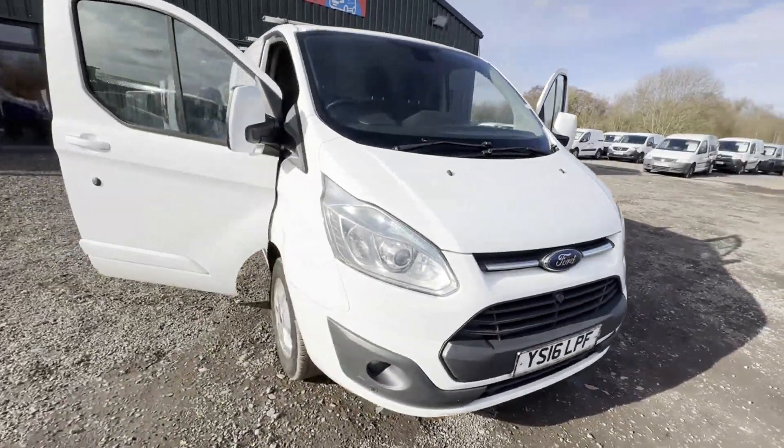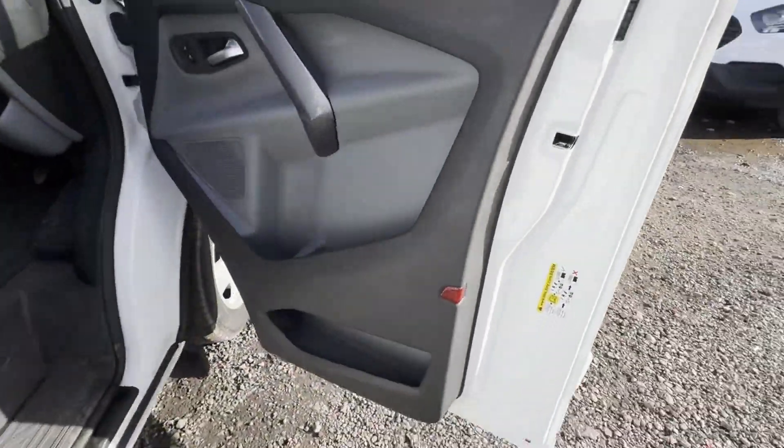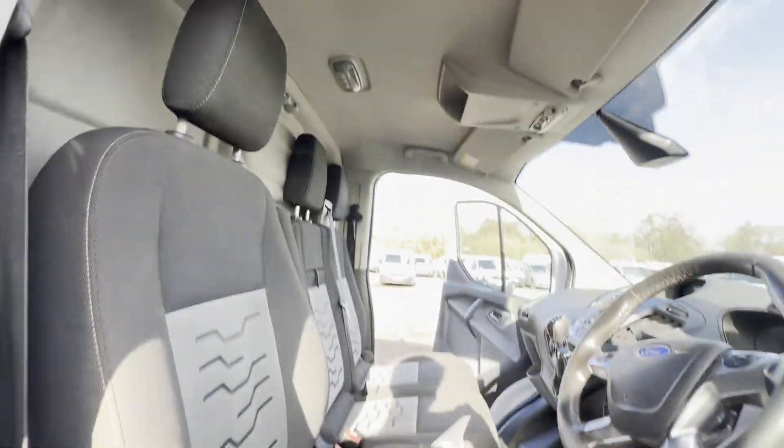2016 Ford Transit Custom 290 Limited, Limited Eco Tech, non-runner, needs engine. Nice clean body, white panel van.